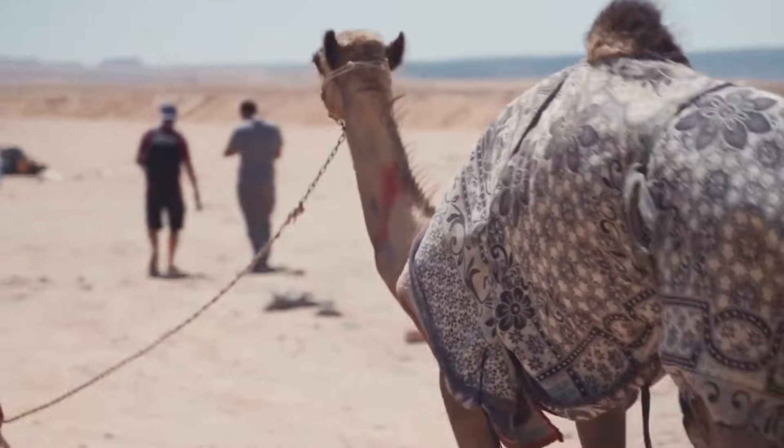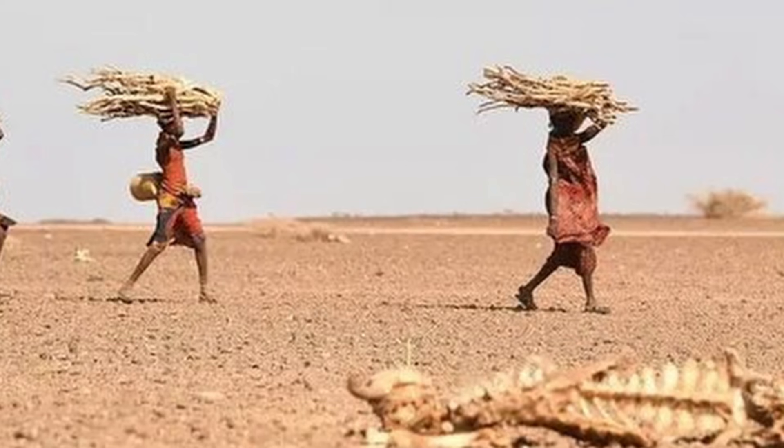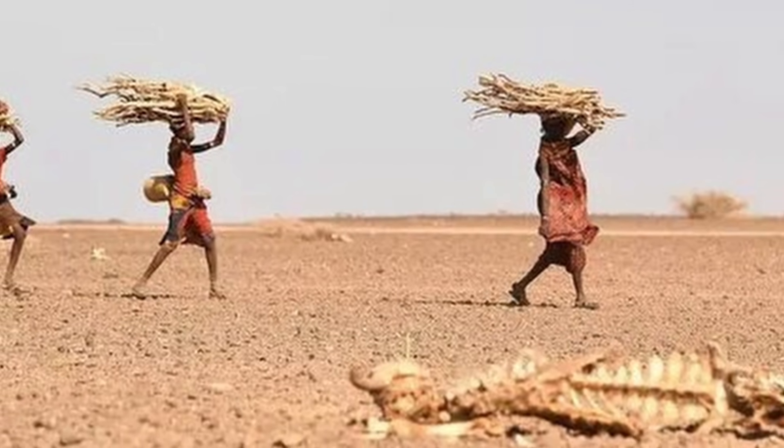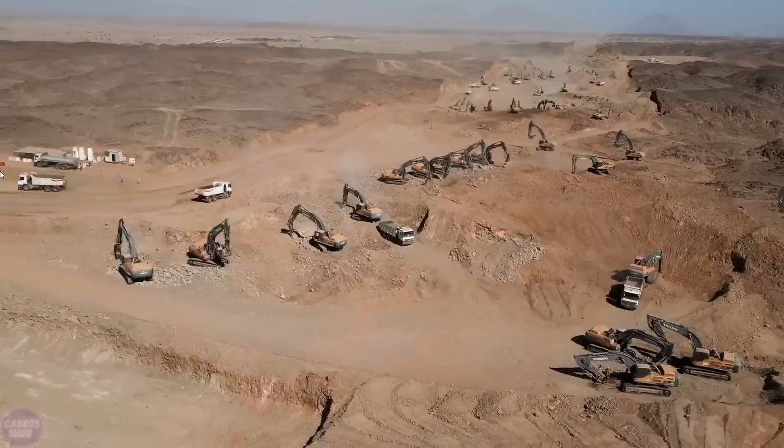In a country that once measured wealth in camels and dates, water has quietly become the most valuable resource of all. Other nations facing freshwater collapse — think North Africa, the American Southwest, northern China — are studying the Saudi model closely.